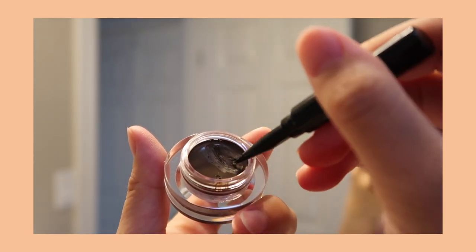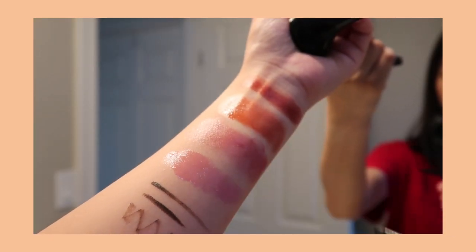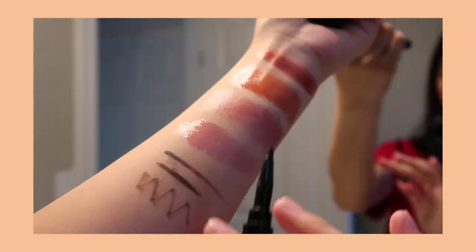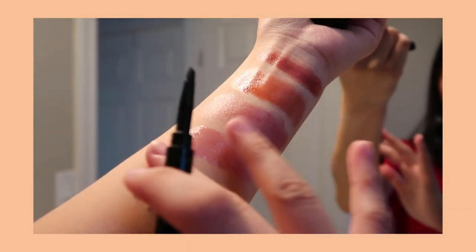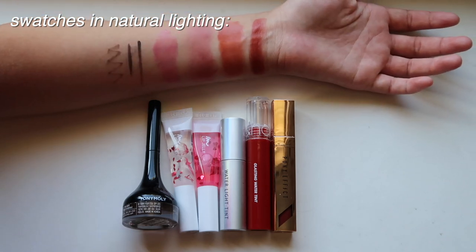Next item is this eyeliner. The brush comes off at the top where it comes with the cap. It goes on really smoothly. I bought the dark brown because I have too many black eyeliners. It applies really well and it stays put pretty well too.